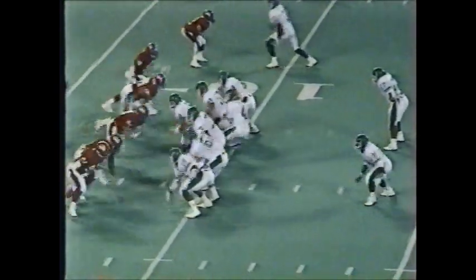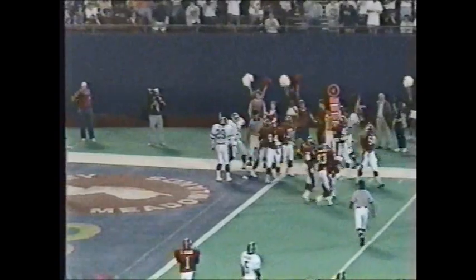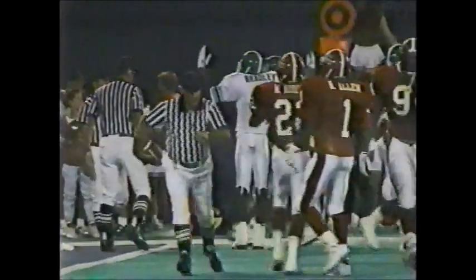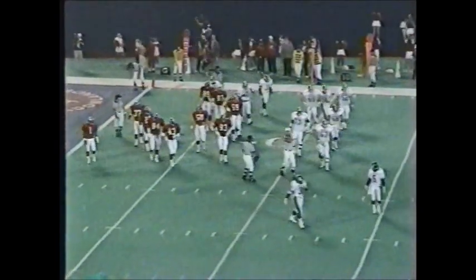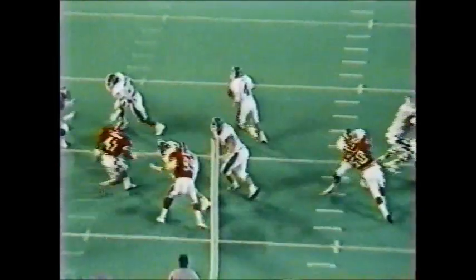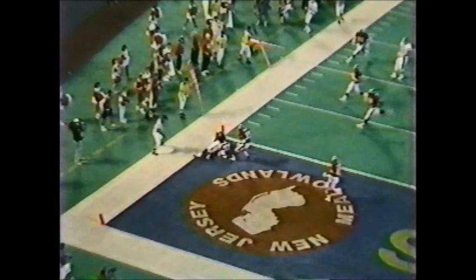Third down and seven at the 9-yard line. Enos straight back to throw, now he's flushed out of the pocket — he fires. Incomplete, intended for James Bradley. We had to wait for the referee's signal because we couldn't see it — the ball was thrown so low into the far corner of the end zone the only question was whether he had trapped it. Good defense — watch the nice rush by Scott Miller, number 99, getting right in Enos' face. Good defense by the Rutgers defender to get right in Bradley's face. A good defensive series by Rutgers.